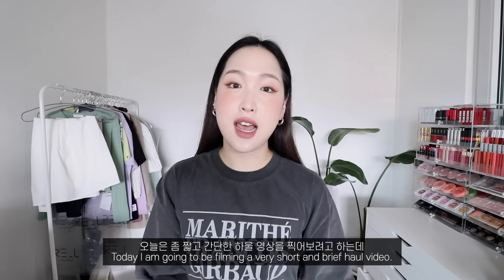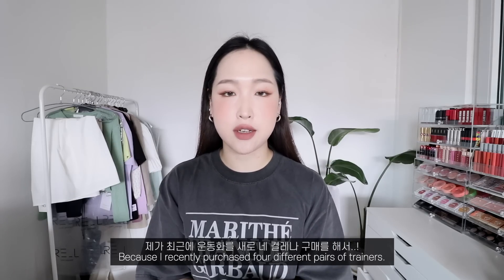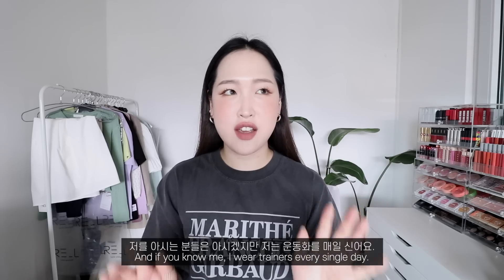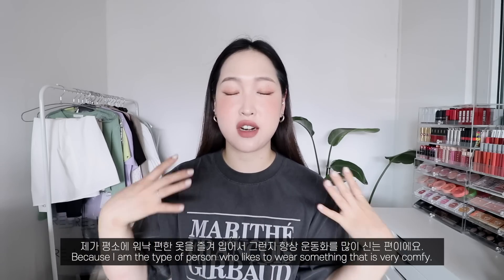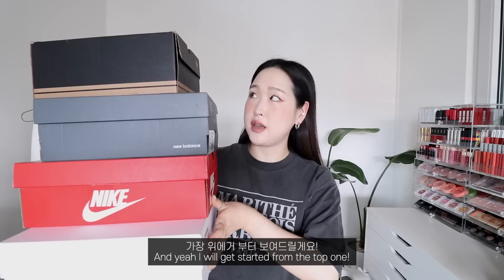Hi guys, this is Cindy. Today I'm going to be filming a very short and brief haul video because I recently purchased four different pairs of trainers. If you know me, I wear trainers every single day because I'm the type of person who likes to wear something that is very comfy. I needed some good summer trainers, so I bought four different ones from different brands.